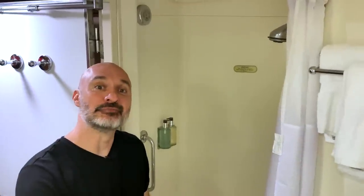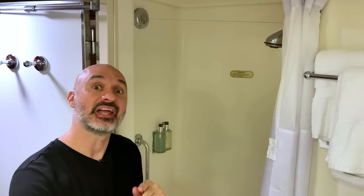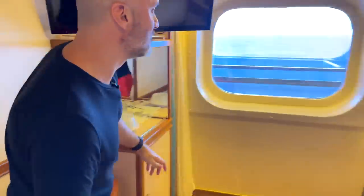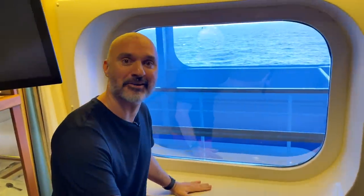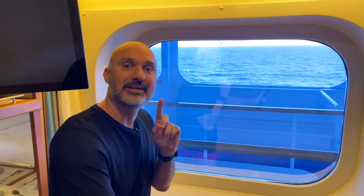Another room that most people get wrong: this one right here — it's not called a bathroom. Anything that has a toilet, shower, or changing room on a ship is called a head. And no self-respecting sailor would call this thing a shower — they'd call it a rain locker. We've got one more thing in here: this round thing that looks out into the ocean — the nautical term for it is porthole.